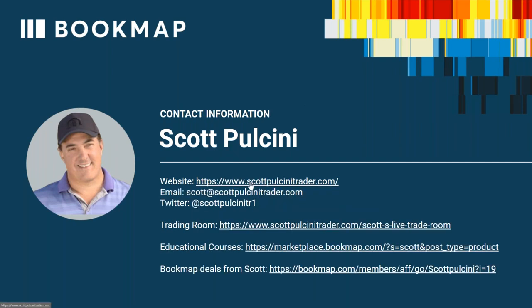He was featured in Brett Steenbarger's book on trading psychology, and Scott now focuses on trading both equities and futures. He's an expert scalper with an innate ability to quickly read order flow and volume within price patterns. Here's Scott's contact information — his website, email, and Twitter account. He has a trading room, and there's an educational course on the Bookmap Marketplace with special affiliate deals.